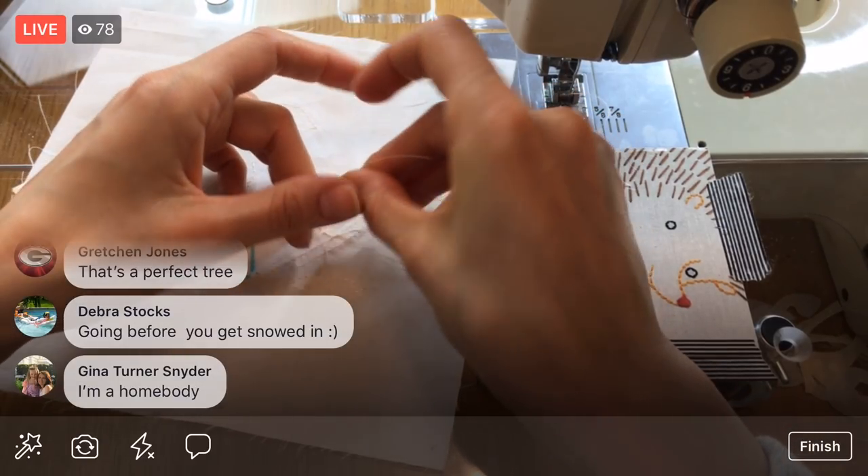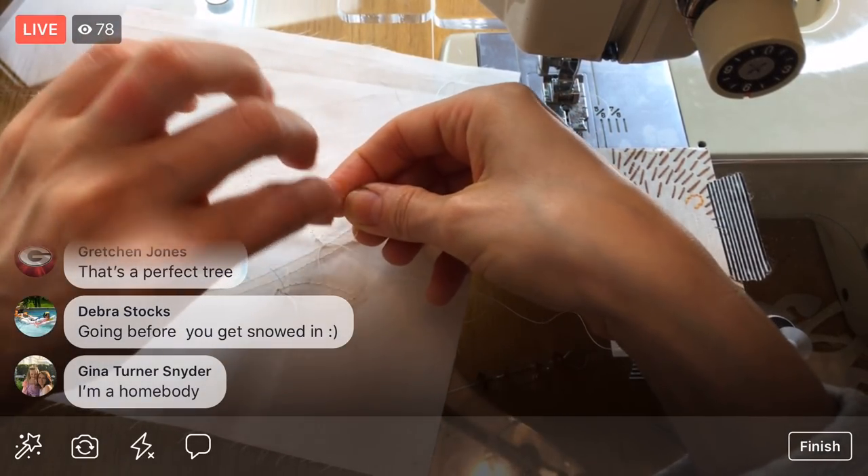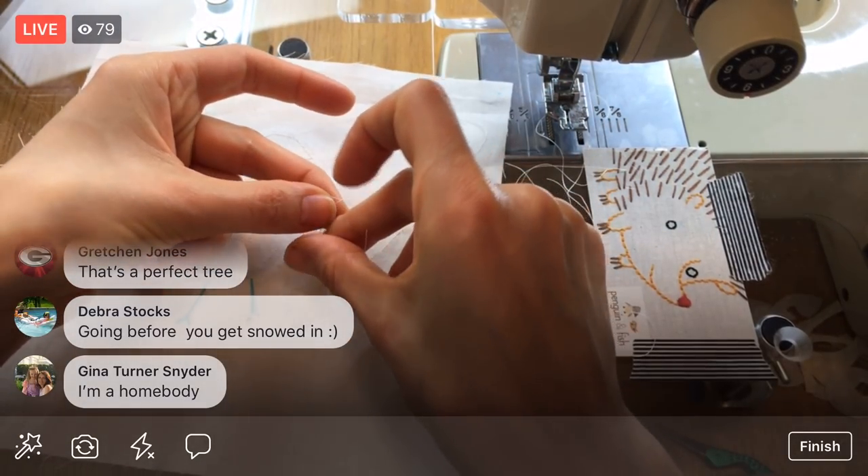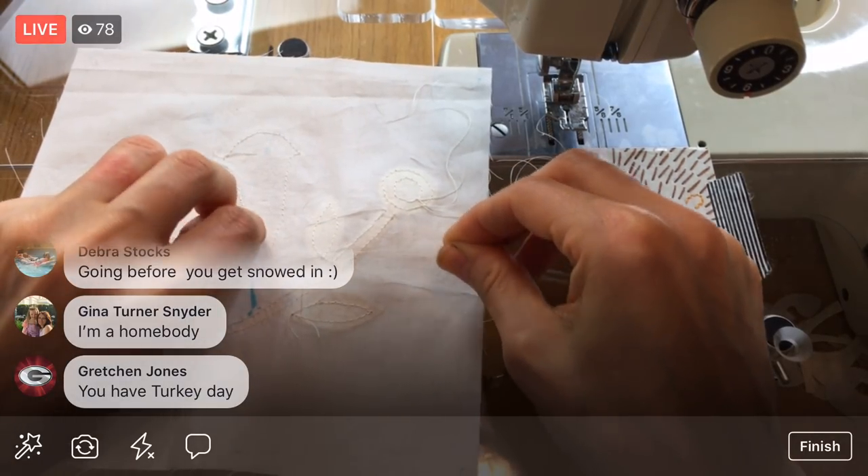I'm almost done tying these little thread tails off — this isn't so bad. I think it does make it look prettier on the front having all these tied off instead of back-stitching.